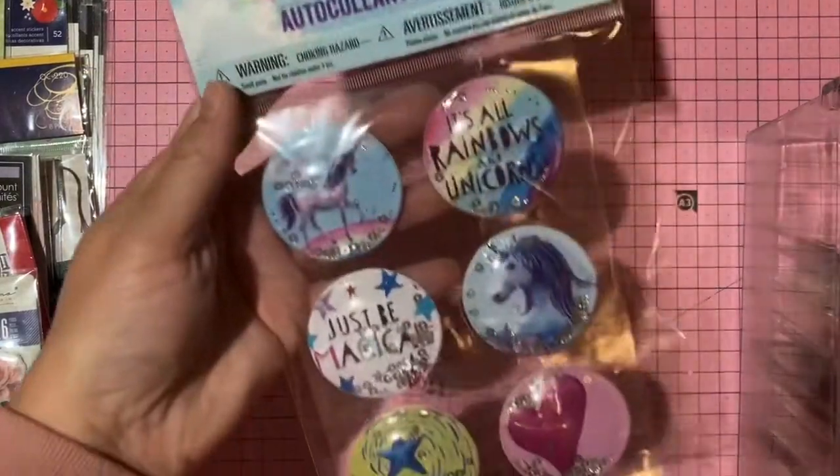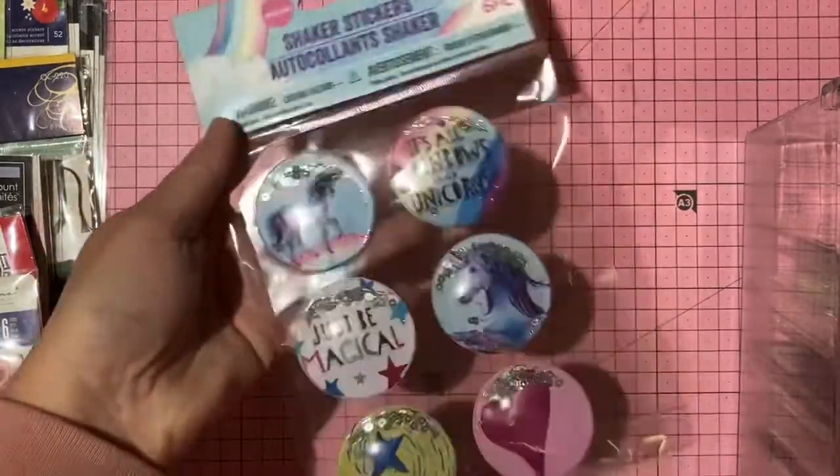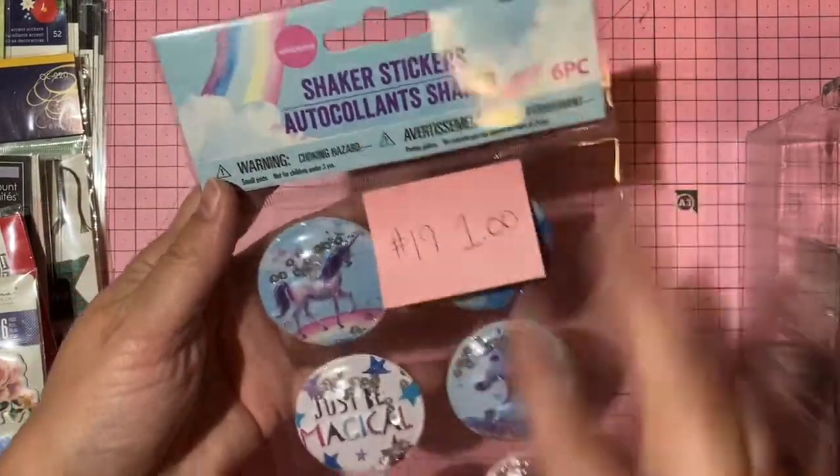Unicorn shaker stickers — one dollar, number 19.